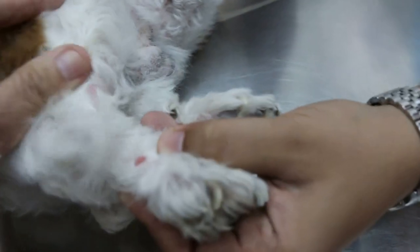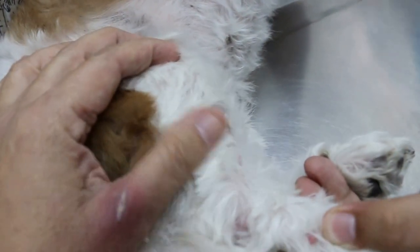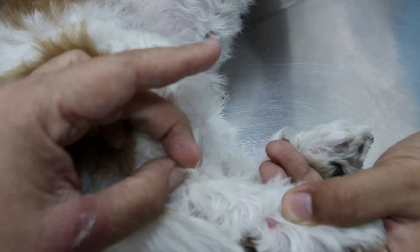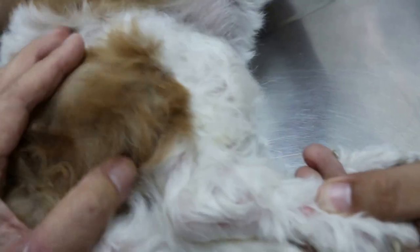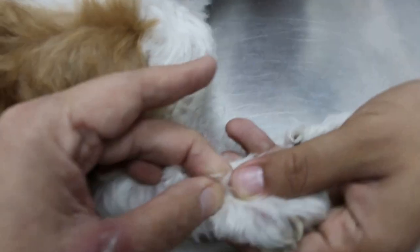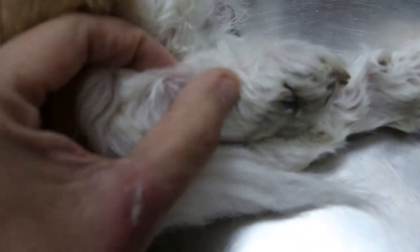My advice is to shave the dog completely — shave botak — because of the skin infection. Shave botak and then count how many warts there are. If there are a lot, better to quickly remove them. It takes less than 10 minutes — just cut it off. Or the other way is to use frozen nitrogen to freeze it, or I can use electricity to cut it off.